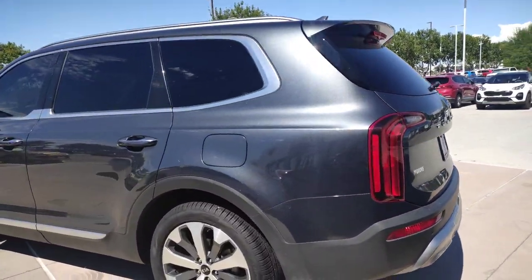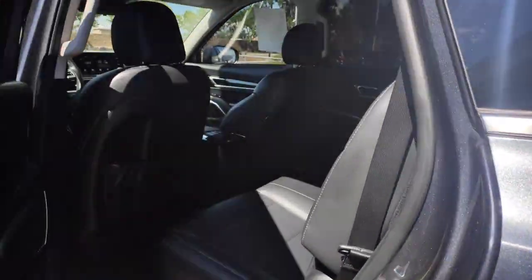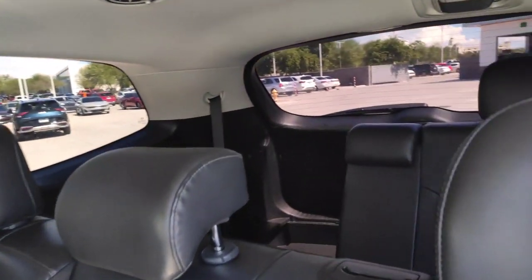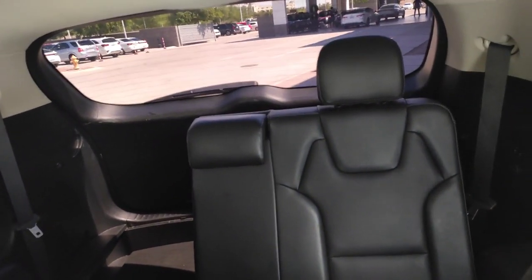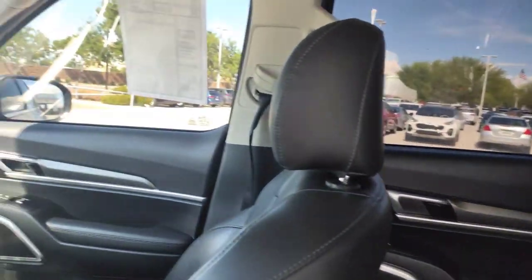These are just some of the great options this vehicle comes with: sun/moonroof, navigation system, keyless entry, satellite radio, remote engine start, backup camera, woodgrain interior trim, heated mirrors, adaptive cruise control, and keyless start.